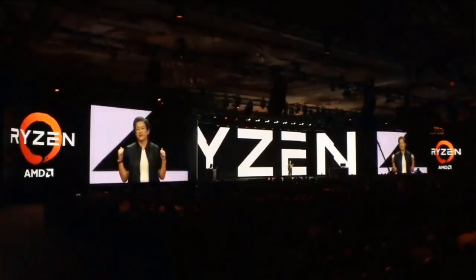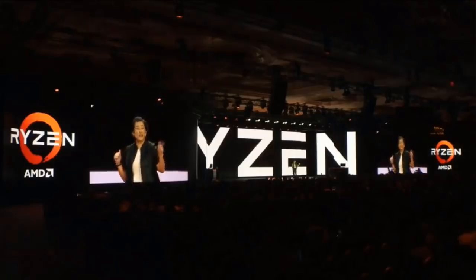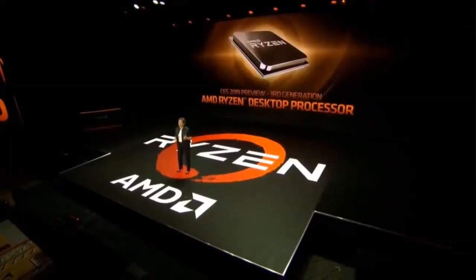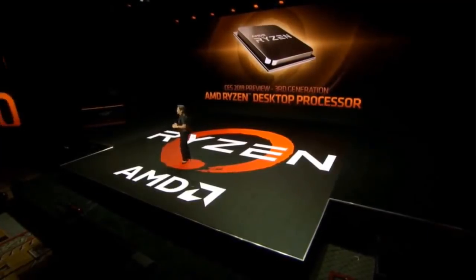Our mission with Ryzen has always been clear. Our job is to push the boundaries of what can be done by a desktop processor. The third gen Ryzen processor is the next big thing in that mission. Third gen Ryzen is powered by the Zen 2 core, also has seven nanometer technology, and as a desktop processor it will absolutely set the bar on performance, technology, and power efficiency.